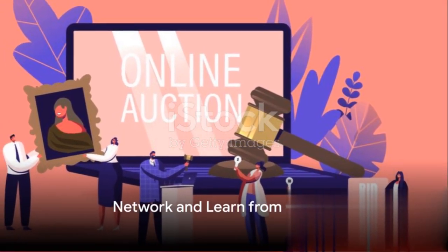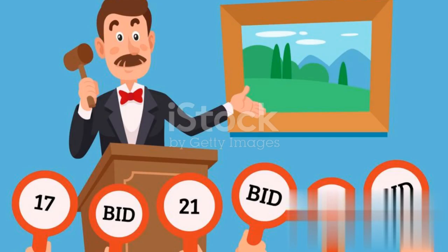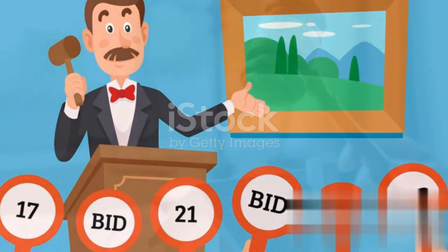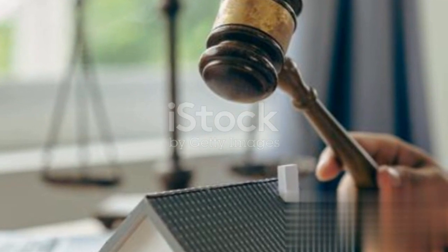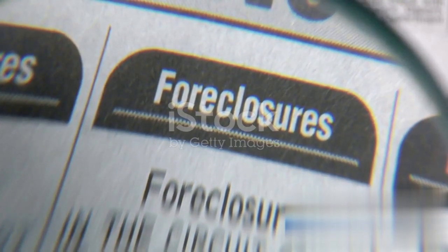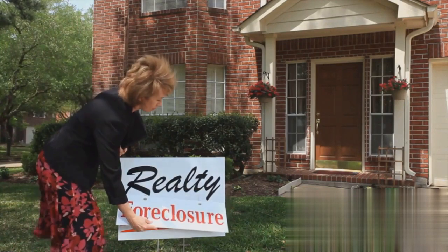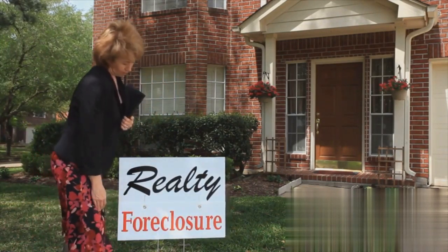Lastly, network and learn from others. Connect with experienced investors who've been in the trenches of foreclosure auctions. Their experiences and insights can serve as invaluable lessons. Remember, investing in foreclosed properties carries its own set of risks. It's crucial to thoroughly understand the local laws and market conditions before diving into an auction. Real estate laws and practices can vary widely by location, so consulting with local professionals and experts in the field is advisable.